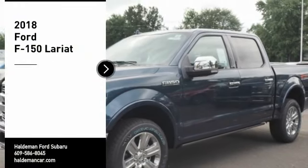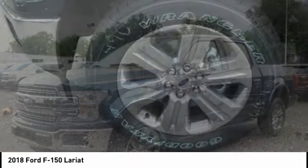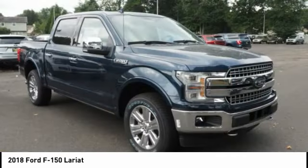Take a ride in the 2018 F-150. A Ford F-150 knows how to handle any situation. It's built to follow orders, no whining. Here are some of this vehicle's great options.